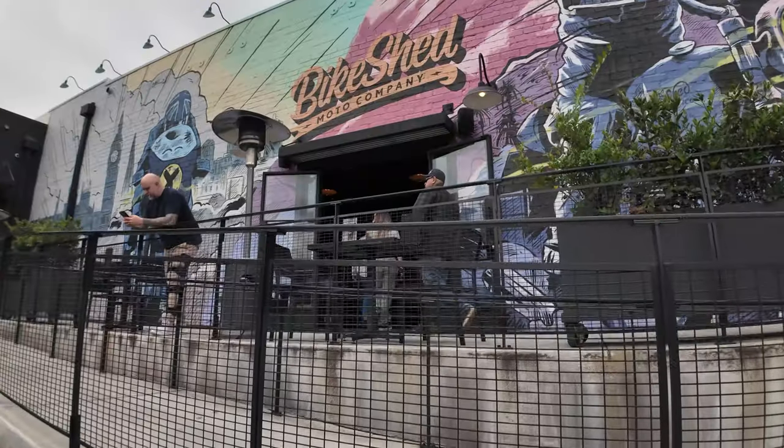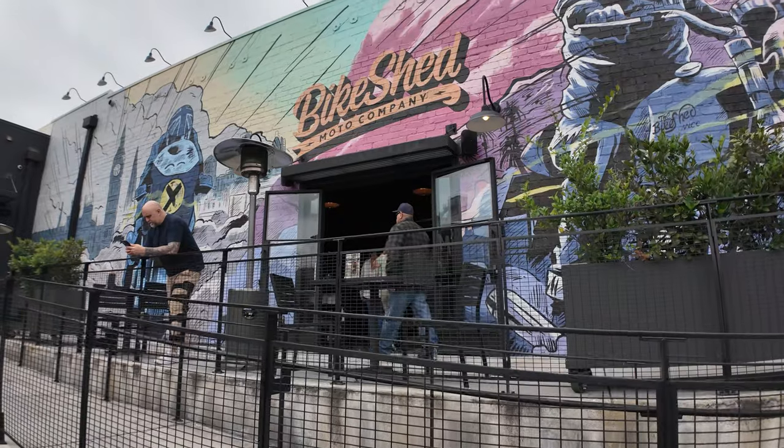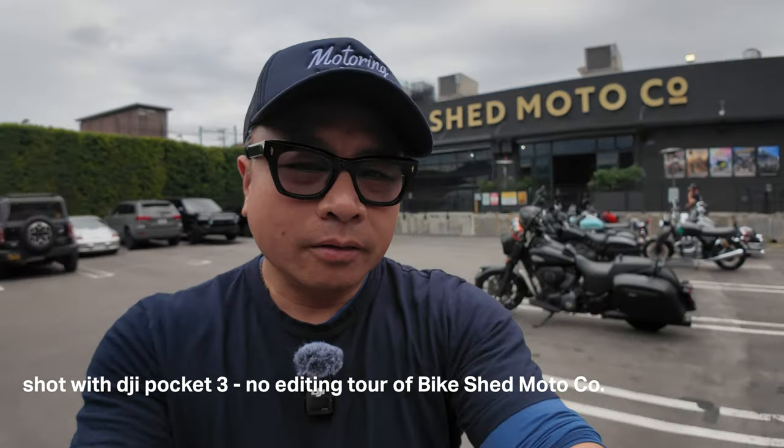Hey guys, it's Joe from Joe's Talking. Recently I put up a video where I didn't edit anything, and being an editor I thought that was a little weird. But it got some views, so in this video I thought I'd do a comparison. I'm here at the Bike Shed Moto Company and I'm going to put up a video where I don't edit anything at all, followed by a video where I do some editing, add music and sound design, and you guys can tell me what you think.